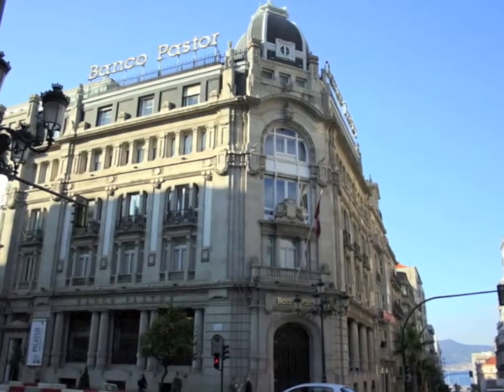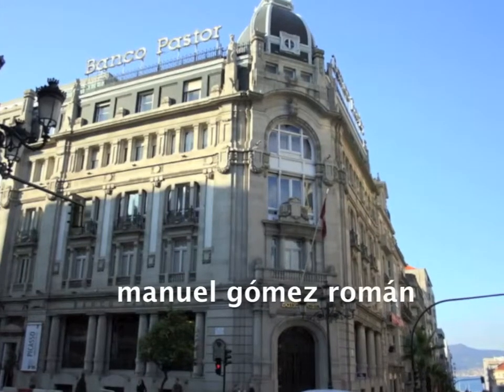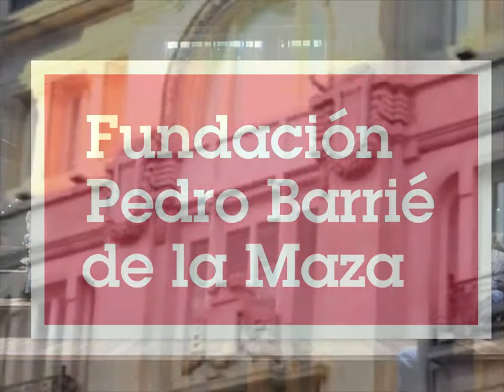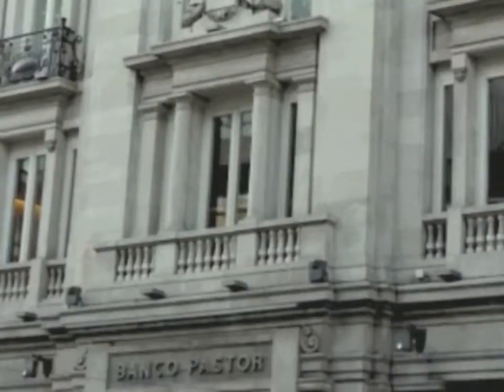The old headquarters of the Banco de Vigo, this building was designed by the Vigo architect Manuel Gómez-Román at the beginning of the 20th century, and it now houses the headquarters of the Banco Pastor and the Fundación Pedro Barrié de la Maza. The building was designed in an academic style with ornamental motifs in the façade, which reference Viennese modernism.